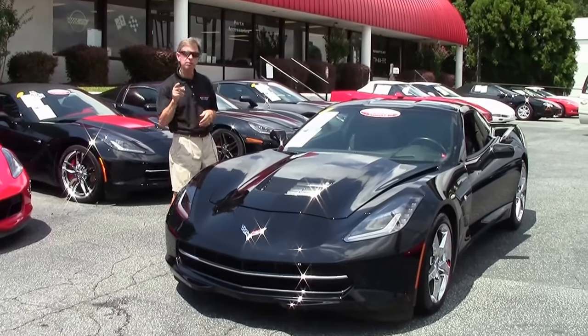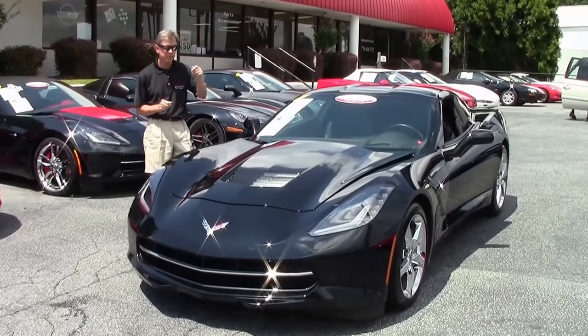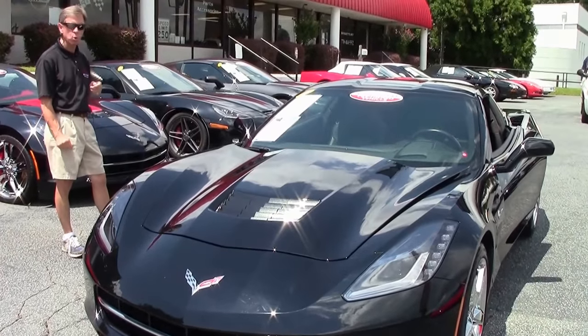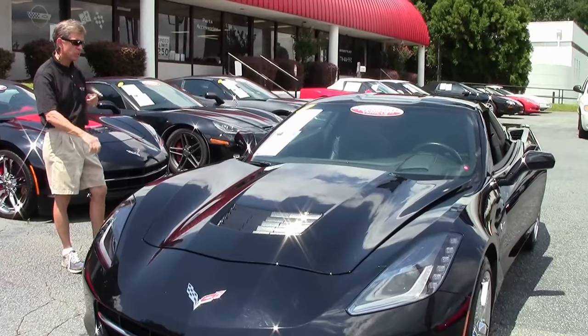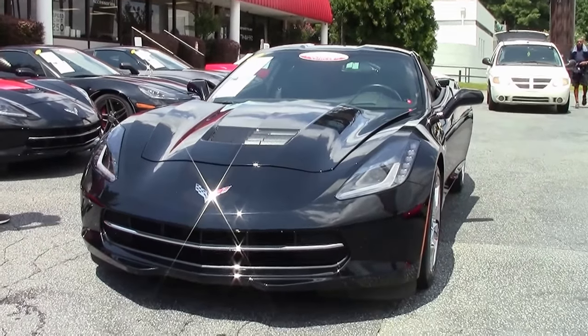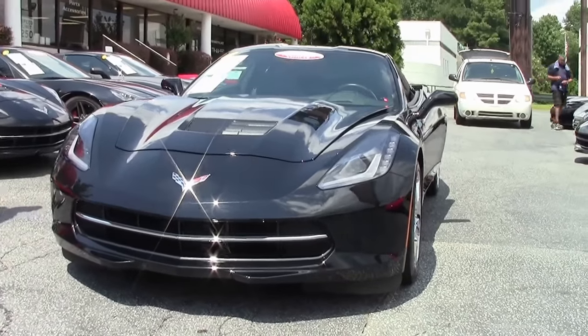Welcome to Buy A Vet in Atlanta, Georgia. My name's David. Today we're going to take a look at a new arrival — a stunning 2014 Corvette Coupe automatic paddle shift, loaded nicely. Let's take a look at this car all the way around.